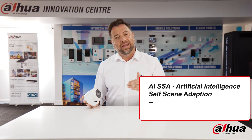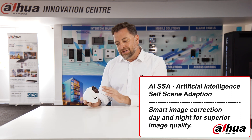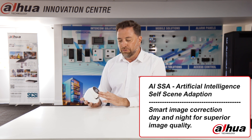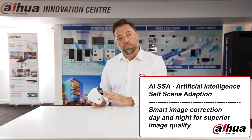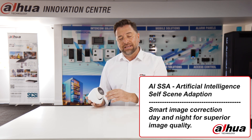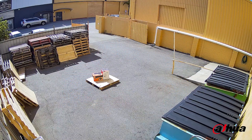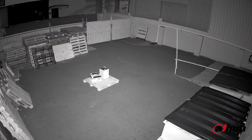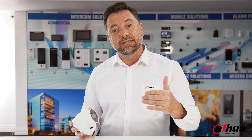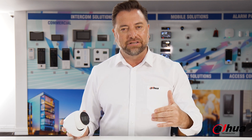The next feature of this particular product has to be AI SSA — self-scene adaptation. What that does is adjust the image. No more do we have just one fixed image quality day or night. AI SSA adapts using algorithms and AI technology to give you the best quality image all day, all night, all of the time. We're going to check some great images now and see how the previous 3641 and the 3666 compare — and you will see it looks like night and day.